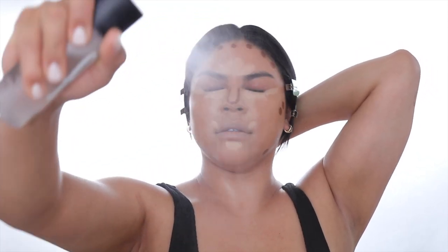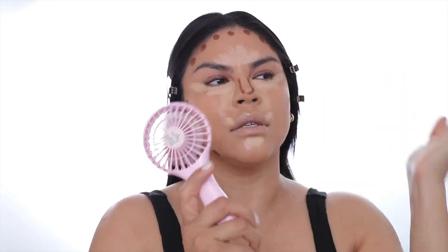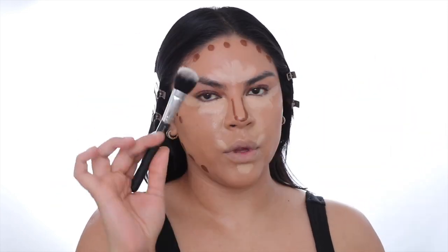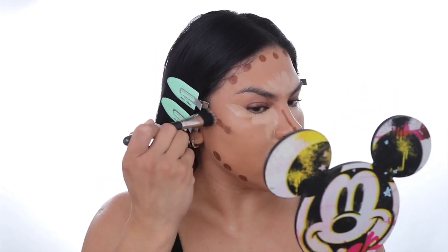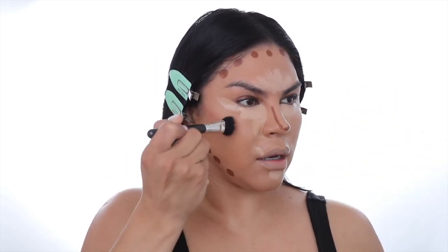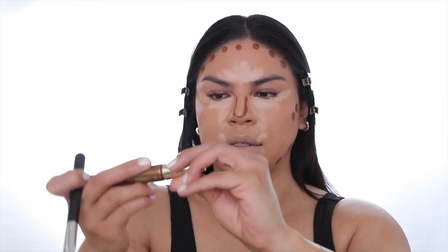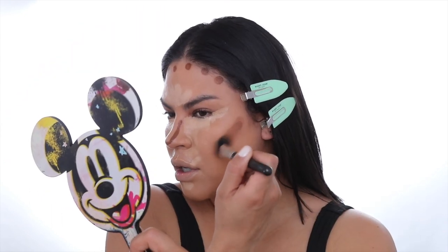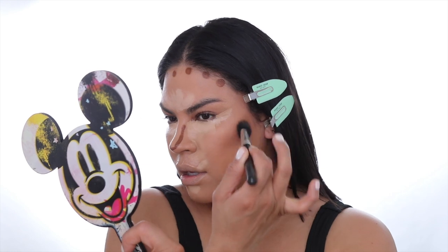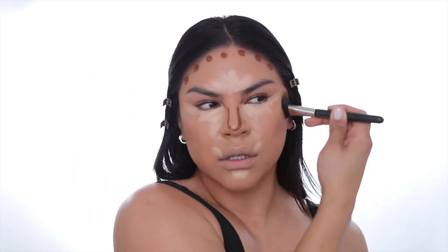I literally just drenched my skin. Going to grab my fan — this fan is kind of broken, it's going to make some weird noise. Just have to smack it. With my dual fiber brush, this was the MAC 159, we're just going to start blending everything together. I also like to put whatever's left on the back of my hand and then pick it up with the brush and start blending the contour out. I like to do a swiping and patting motion at the same time.